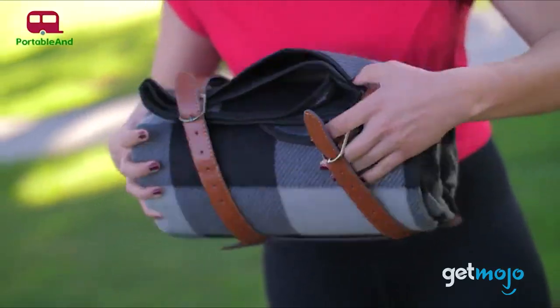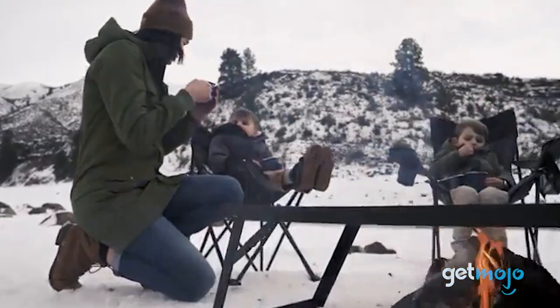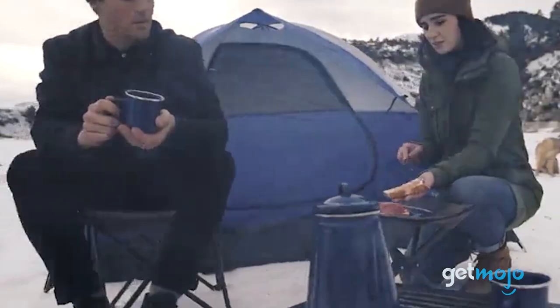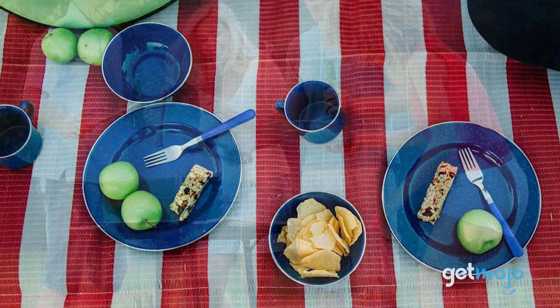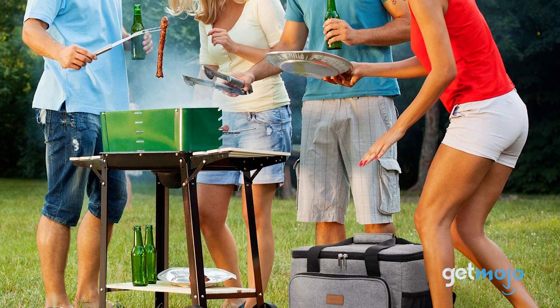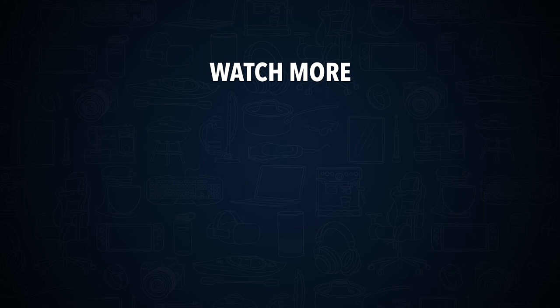So which picnic product should you choose? We'd prioritize the first three things we mentioned on the list, because you're not going to be able to do much picnicking without those essentials. At the end of the day, a picnic is really what you make of it. Sure, some things are pretty much musts, at least in our opinion, but remember to have fun with it all. Stay tuned to GetMojo for the most complete video product reviews.